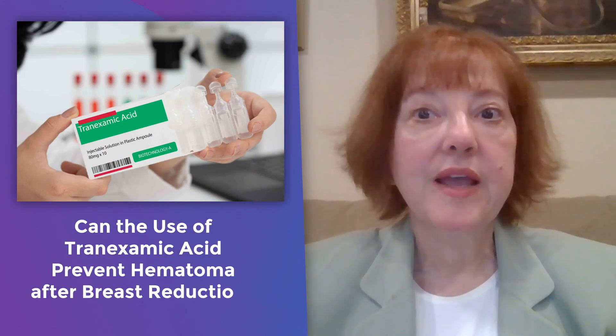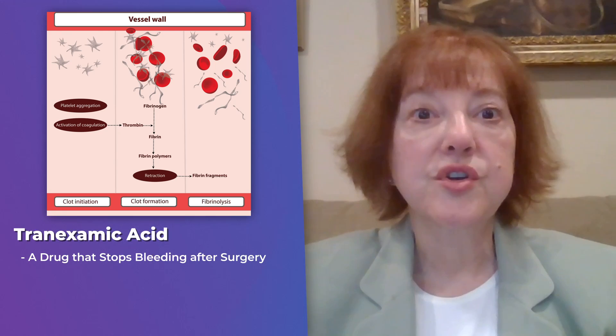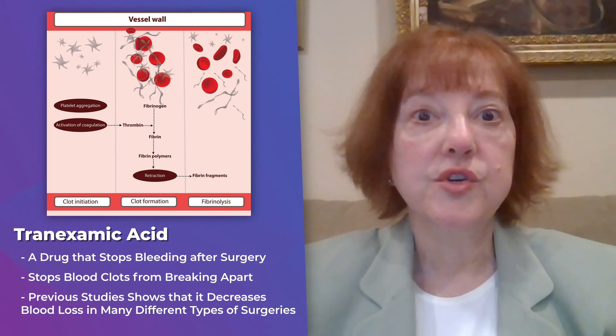This study investigated whether the use of the drug tranexamic acid can prevent hematoma after breast reduction. Tranexamic acid is a drug that can help stop bleeding after surgery. It works by stopping blood clots from breaking apart. There have been many studies that show it works to decrease blood loss in many different types of surgeries.